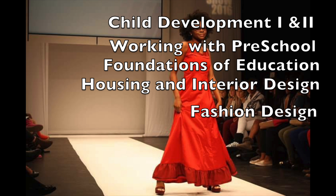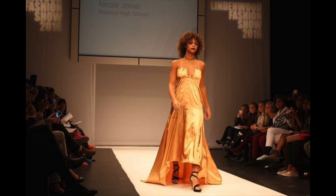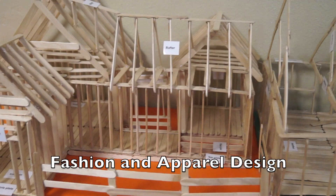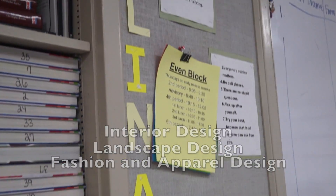We start out with the fundamentals of fashion focus and then we move on to fashion and apparel textile design 1. We have landscape design as well as interior design. Culinary 1, and Culinary 2, which is a year-long class.